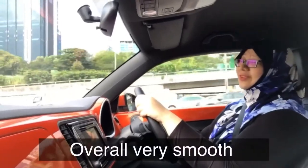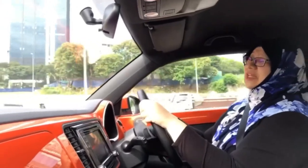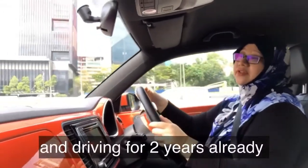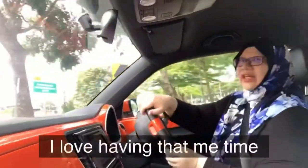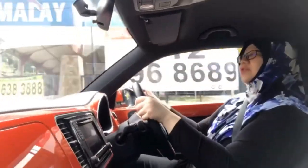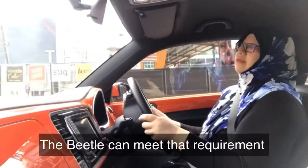Overall it's very smooth. I used to avoid driving, but my husband actually forced me to drive after buying me a car. I didn't drive for one year and he said if you don't drive, I'm going to sell this car. So I did a refresher course and I've been driving for two years already. I love that moment where you're actually driving and having that me-time listening to music — and it has to be a smooth drive for me. So far this morning, I feel that yeah, it can meet that requirement.